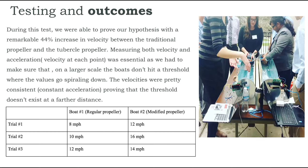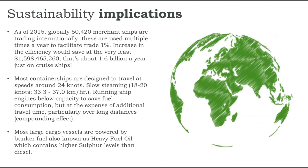Here you see a table of average values obtained across multiple testing trials. Now that we know tubercles cause increased efficiency, let's look at some real-life advantages. As of 2015, 50,000 merchant ships were trading internationally and used multiple times a year. A one percent increase in efficiency would save at least 1.6 billion dollars a year just on cruise ships. Most container ships travel at around 24 knots but run slower to save fuel, at the expense of travel time. Most large cargo vessels are powered by bunker fuel, also known as heavy fuel oil, which contains higher sulfur levels than the diesel we use.